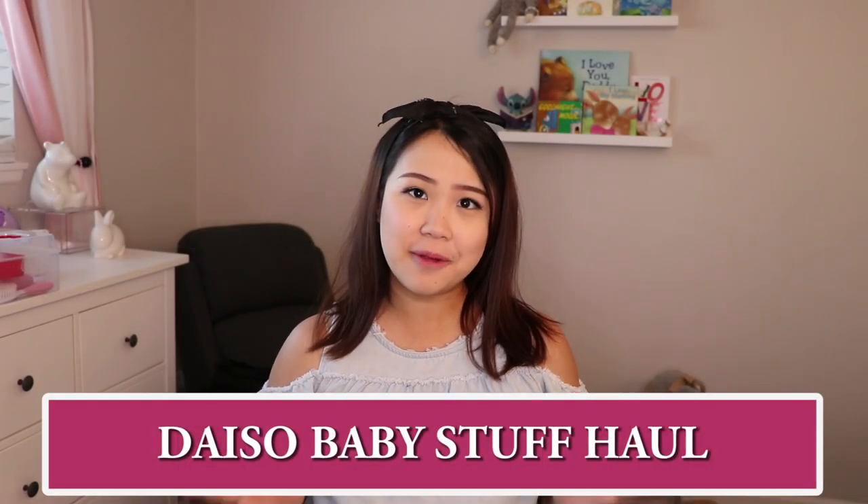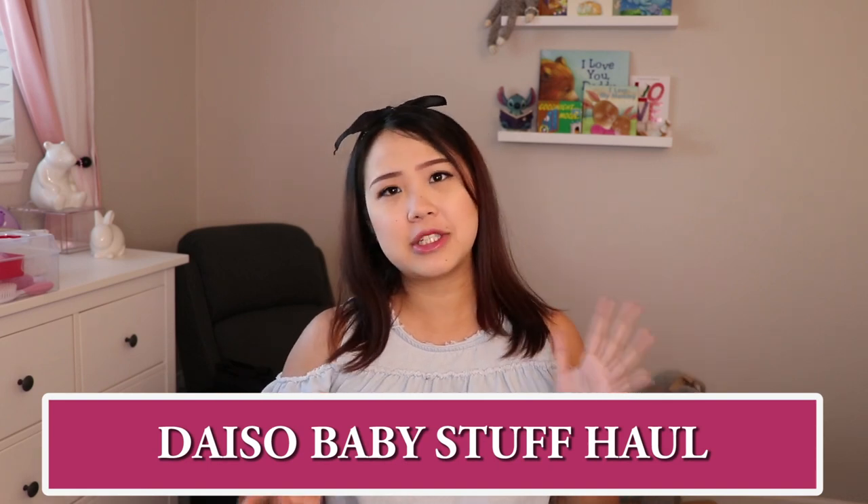Hey everyone, it's Anna. Today I'm going to be doing a Daiso haul baby edition — pretty much some products that I did buy from Daiso that I've incorporated into this motherhood life I'm about to start. I'm 39 weeks today so she can be here any time now. I wanted to be a little bit more organized, so I decided to shop around and pick up some stuff I think will be useful with having baby with me.